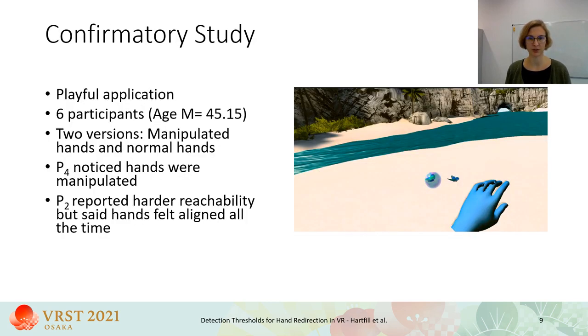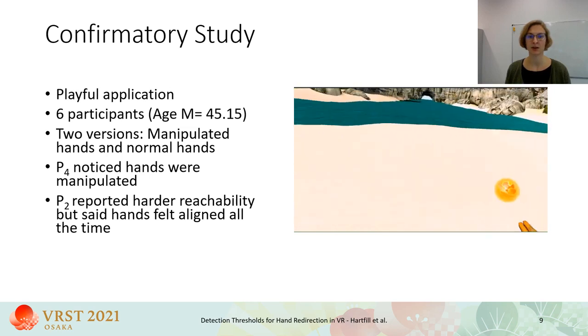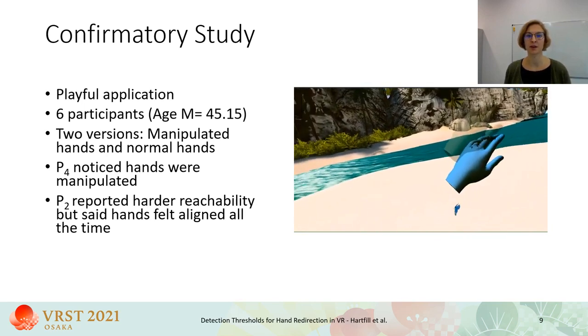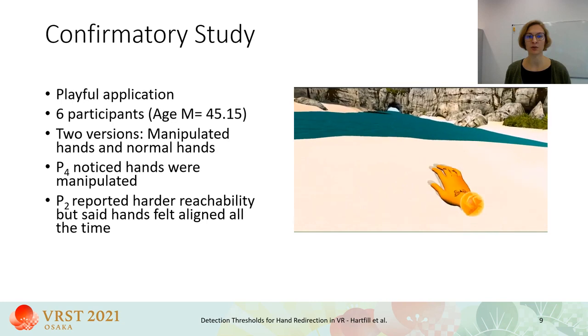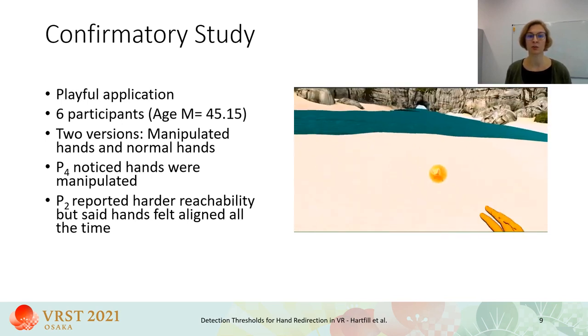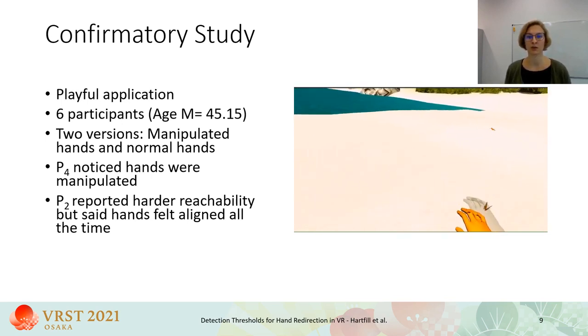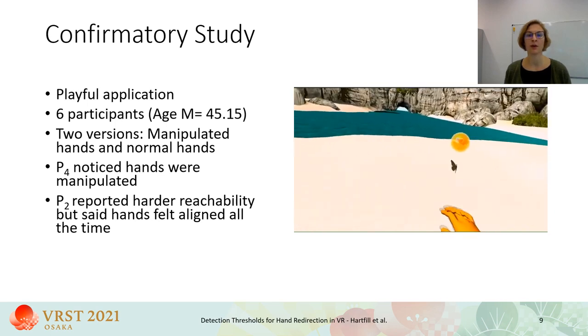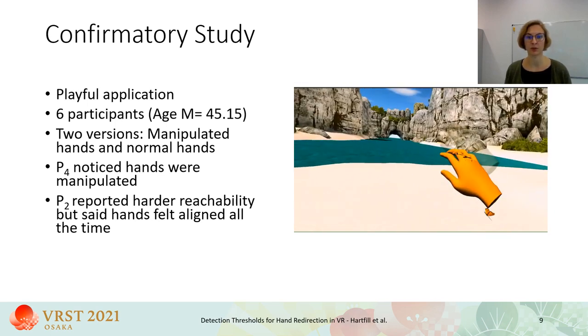We applied the detection thresholds into a simple, playful application and conducted a small confirmatory study with six participants — three younger and three older adults. The task of the game was to touch soap bubbles to free the butterflies within them. Participants played two versions of the game: first with normal hands, and after that with redirected hands, where we applied redirection on each movement direction according to the thresholds we found. One participant explicitly noticed hand movement was manipulated in the second version. One other said the bubbles were harder to reach but reported that real and virtual hands were aligned at all times, and hypothesized that the bubbles were further away. The other four participants did not notice any differences between the versions.